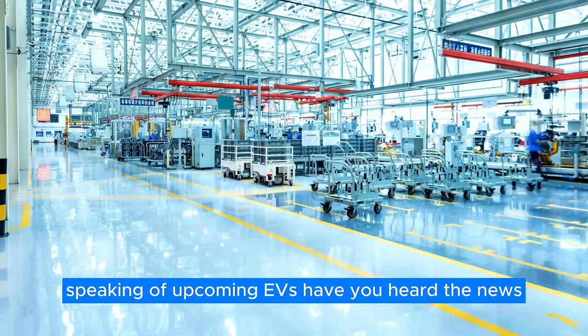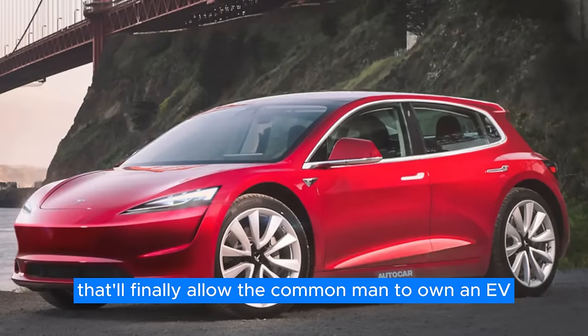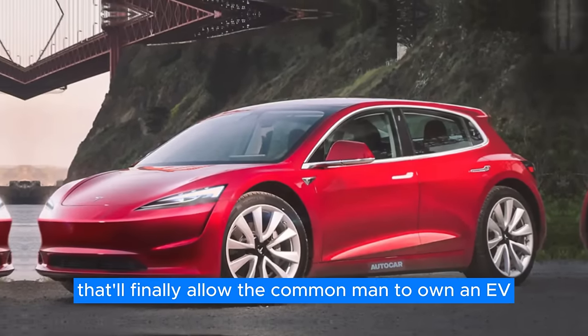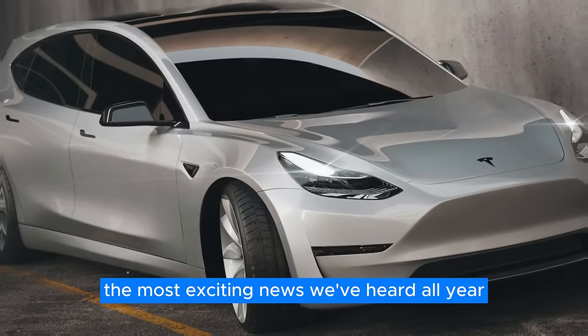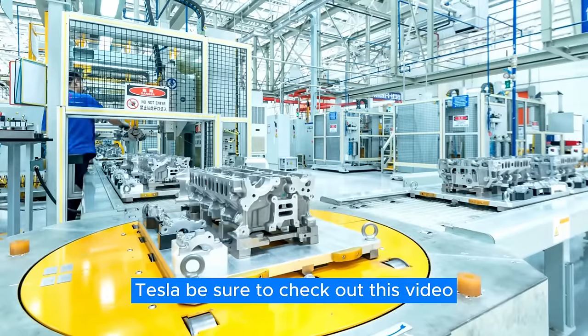Speaking of upcoming EVs, have you heard the news? Tesla's making a new $20,000 model that'll finally allow the common man to own an EV, which is by far the most exciting news we've heard all year. And if you'd like to learn more about this affordable Tesla, be sure to check out this video.